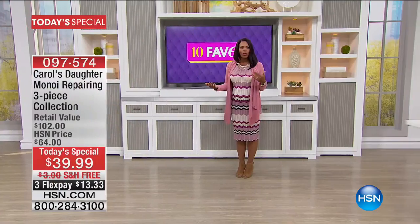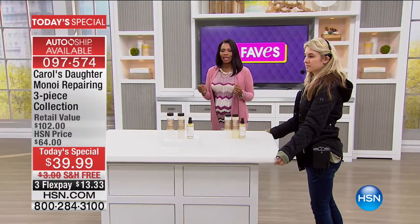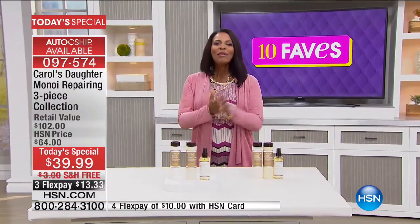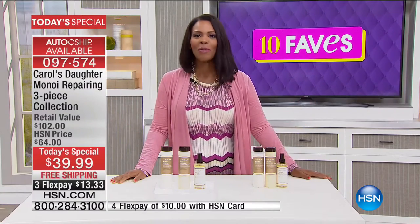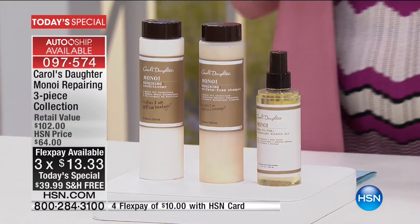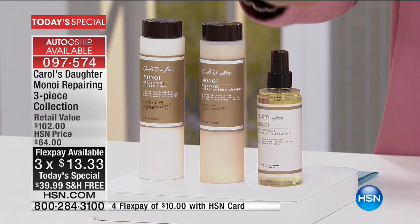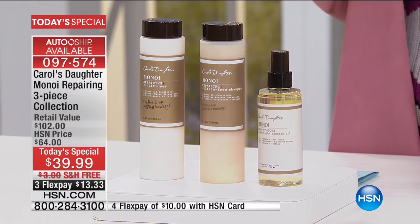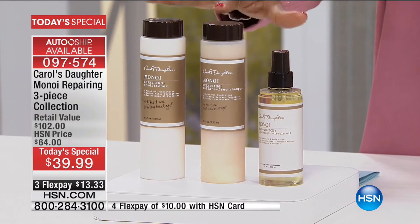If you weren't in front of your television, I'm going to show you now. Our today's special is from Carol's Daughter. It's already been enormously popular — this is the Manoy Repairing Three Piece Collection. Manoy has so quickly become Carol's Daughter's best-selling system in terms of their shampoos and conditioners.